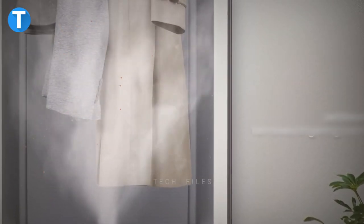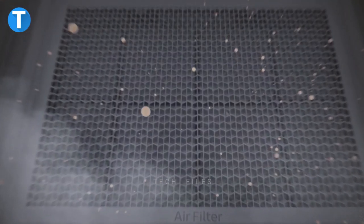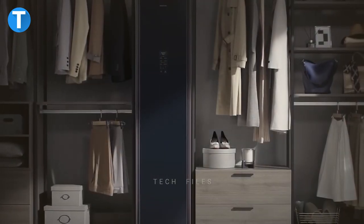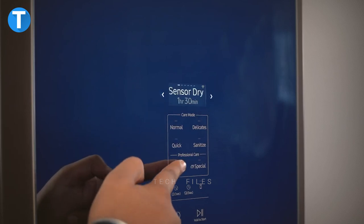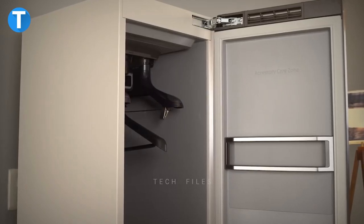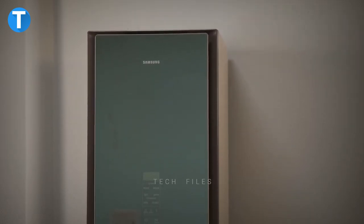Then it utilizes its built-in Jetstream technology to eliminate 99% of viruses, bacteria, mites, and other harmful substances that your clothes might have been in contact with from outside. The third step is to dry the cloth at low temperatures to maintain the integrity of your fabrics. Lastly, it freshens by eliminating any lingering odors and filtering out remnant dust and dirt.